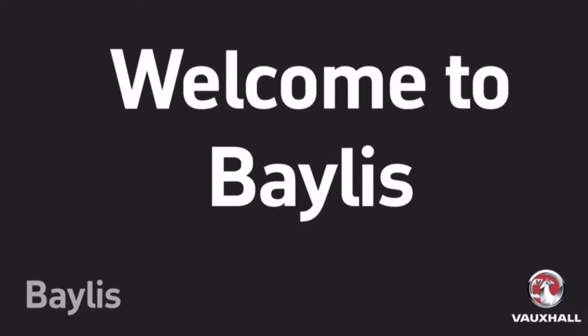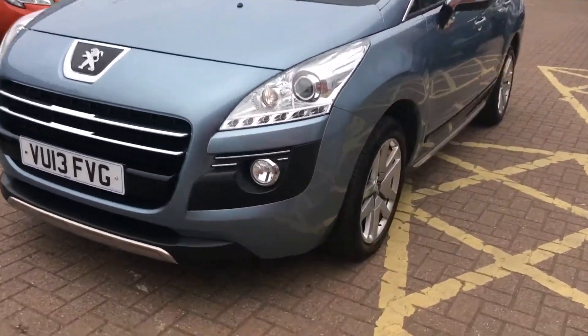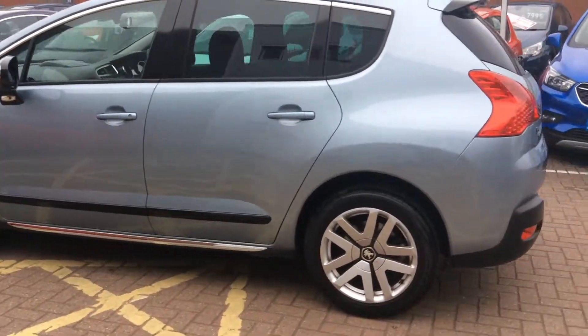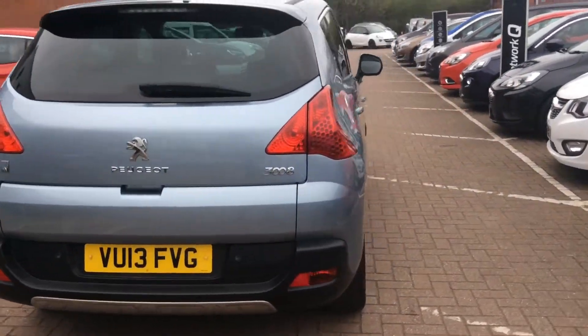Welcome to Bayless Worcester and to this presentation of the Peugeot 3008 Hybrid. This car was first registered in 2013 and has done 30,000 miles with two previous owners. It has a 2.0-litre diesel electric engine and produces 70.6 miles per gallon, and falls into tax band B.